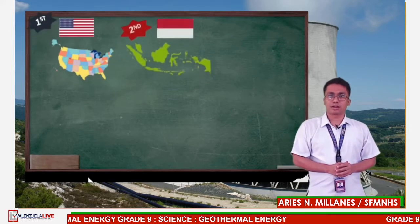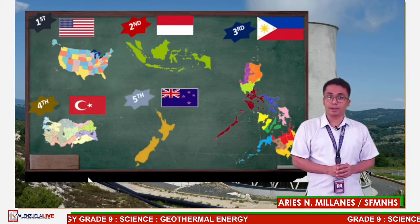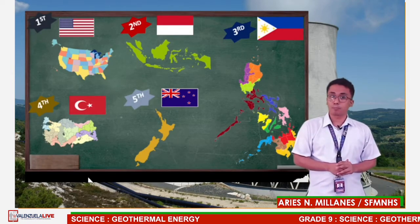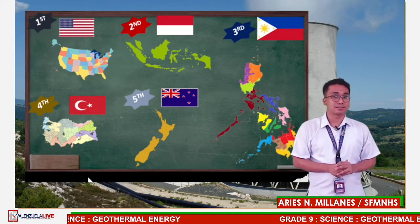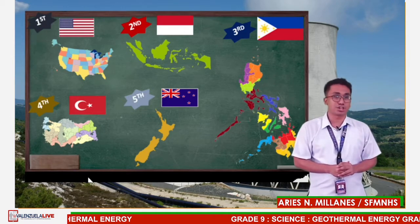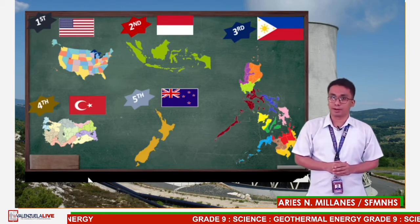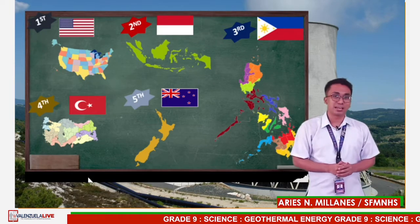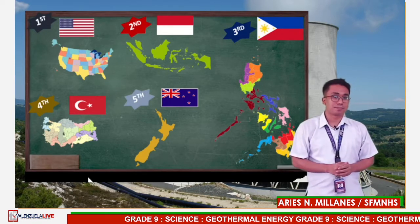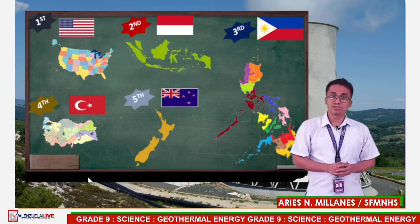Since geothermal energy is a much cheaper and safe form of energy, many countries have invested in it. Here are the top five countries with the largest supply of geothermal energy: number one is the United States of America, number two is Indonesia, number three is the Philippines, number four is Turkey, and number five is New Zealand.